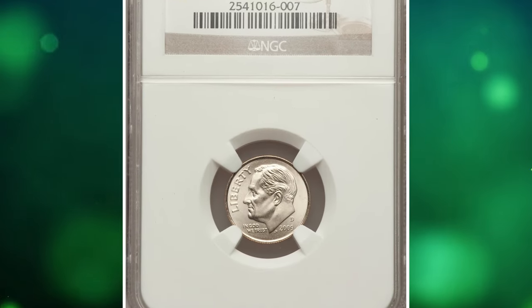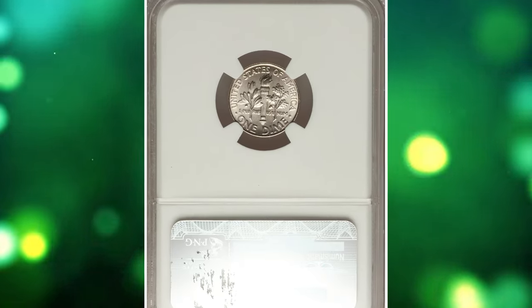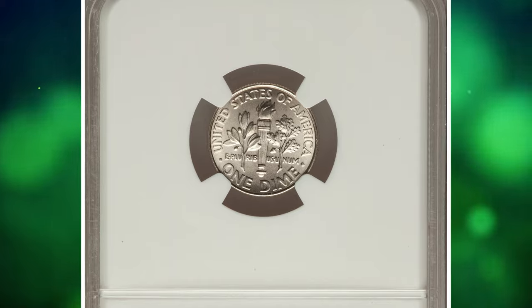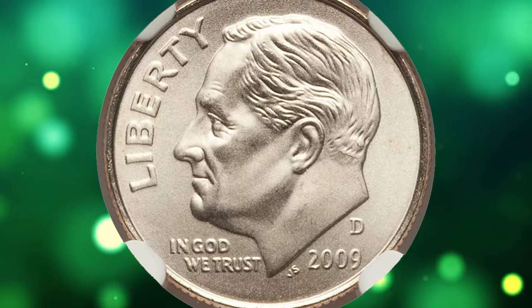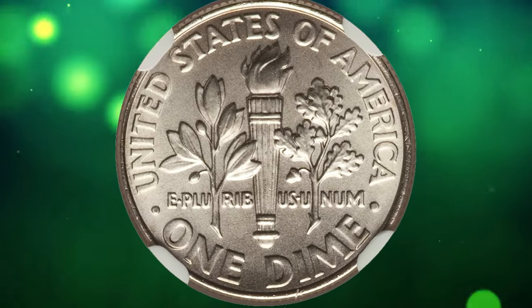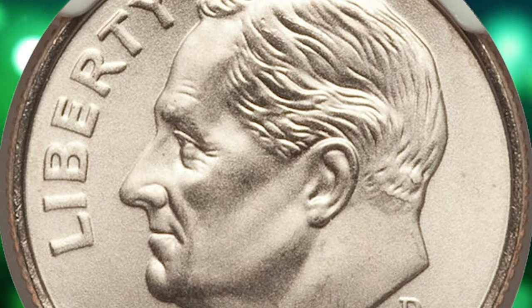Number 6: the 2009-D Roosevelt dime with full bands, graded mint state 69 FT by NGC. The terms 'full band' or 'full torch' typically refer to the bands on the reverse of a Roosevelt dime. The design on the reverse includes two horizontal bands that encircle the torch, and 'full bands' means these bands are well-defined and fully separated.